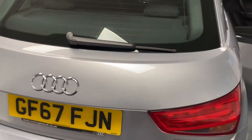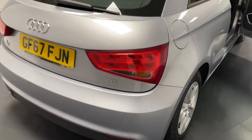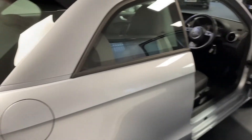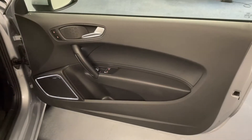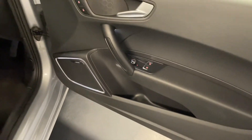This A1 has a huge amount of factory specification that includes the comfort and sound pack, which has front and rear parking sensors included. As you can see they are completely integrated into the rear bumper - they look really sleek and you can hardly see them at all. Coming around to the front door, we've got electrically folding and heated door mirrors, which is a really nice thing to have on an A1 - you don't see that very often.